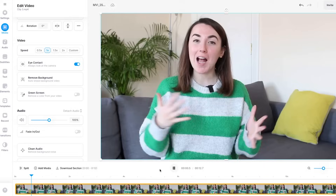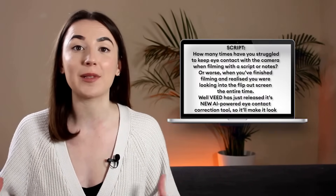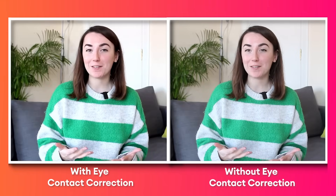Now if we play the video back, we can see that I'm looking into the lens. Now your viewers will feel more engaged and connected. Plus, it will save you loads of time when filming because you can just read the script directly off your laptop screen. And if we take a look at them side by side, we can see that it makes a big difference.